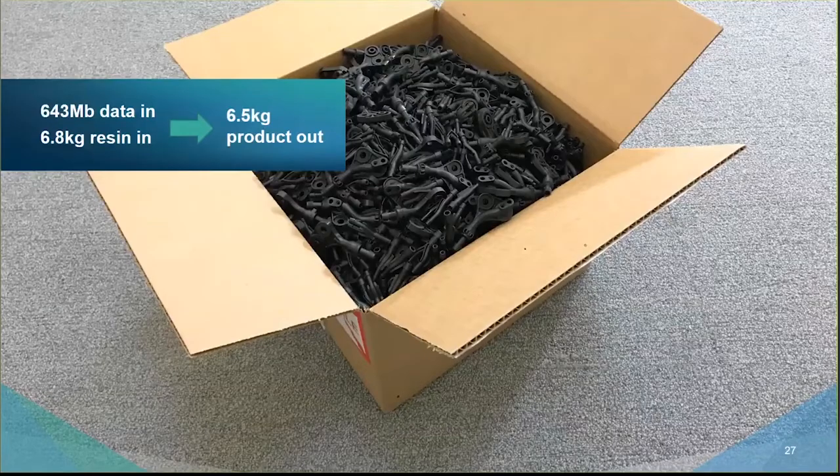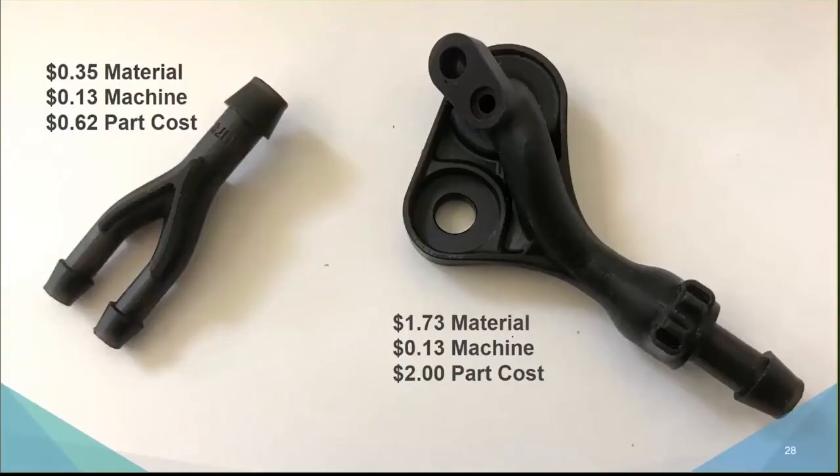The fully burdened cost of the small part is 62 cents, and the large part is $2. That includes material, the machine, isopropyl alcohol, the distillation unit, gloves, paper napkins, labor, electricity — everything fully burdened. If you needed 1,000 large parts, you can have them for $2,000 and within 48 hours on a single engine. Compare that to injection molding: if someone came on Monday needing 1,000 parts, it would cost more once tooling is factored in, and it would certainly take more than 48 hours. That's the point — this enables direct digital production of plastic parts on demand.